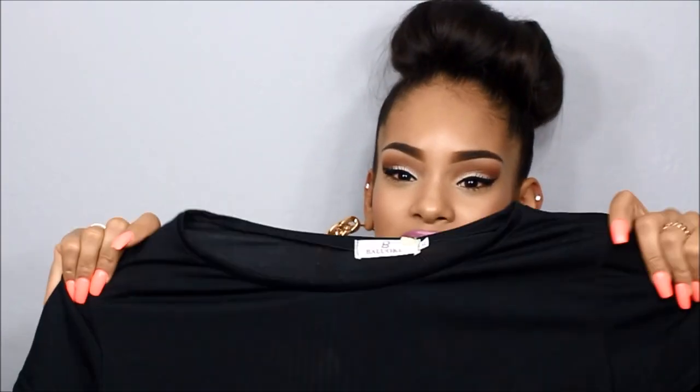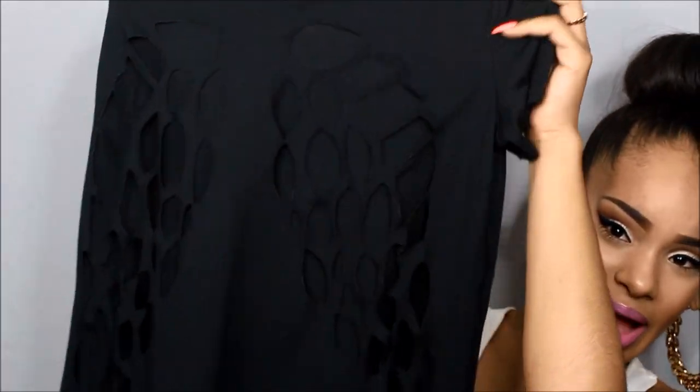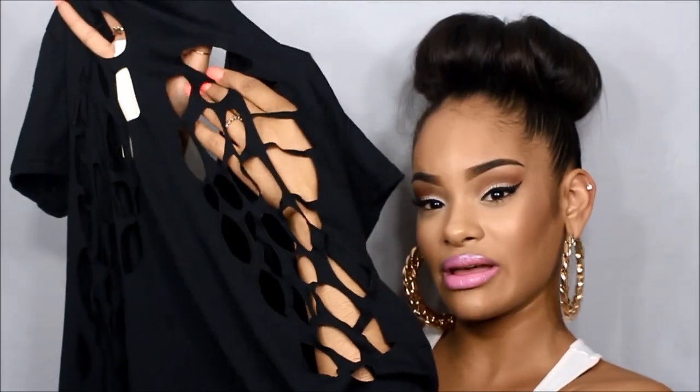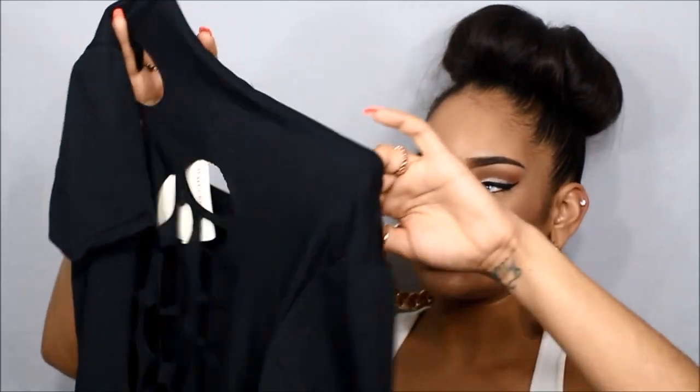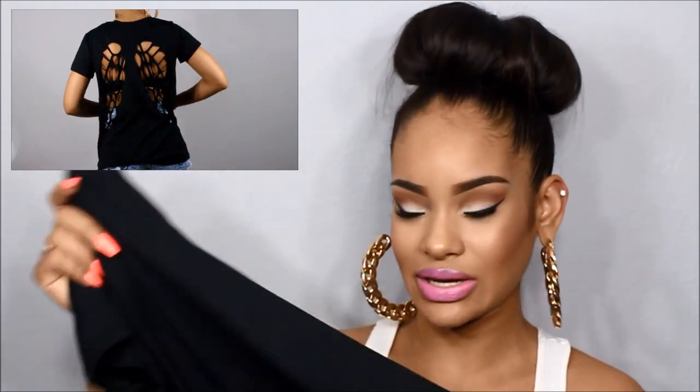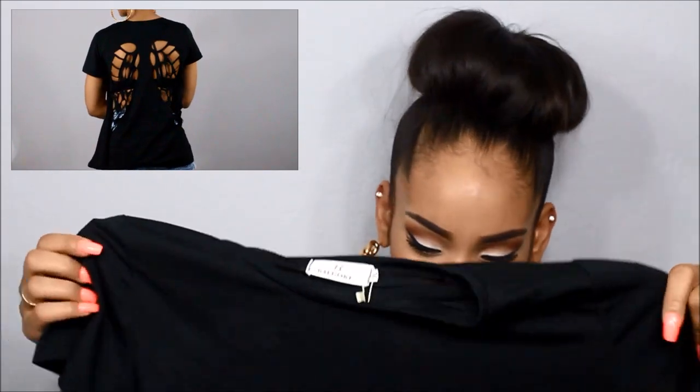The next piece is a really casual black t-shirt that I'll probably get the most use out of. It's plain black in the front, but the back has angel wing cutouts which are really cute and unique — that's what drew me to it. I got this in a medium since they didn't have a small. It also comes in white, which I might end up getting. It's a really nice t-shirt material and the price was only $3.60.